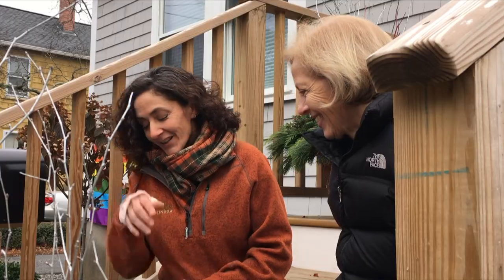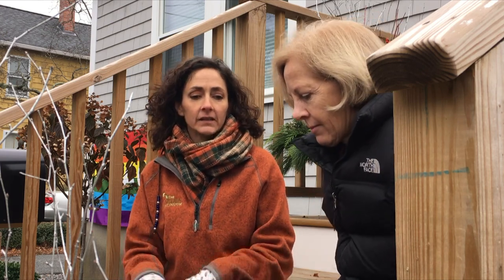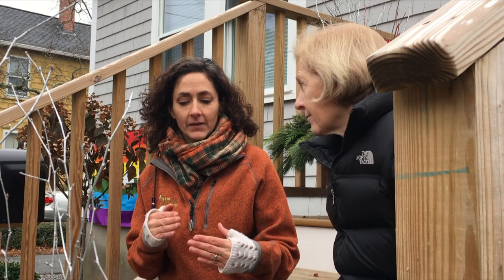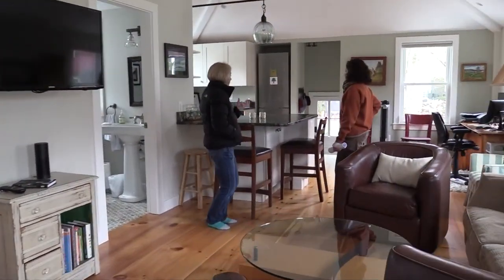So we just did a nice little tour around the property — the five-cent tour. What I'm really interested in hearing, because you are a professional working on organization and decluttering and really getting the best bang for your buck so that your spaces work for you — I'm curious, because your house is super cool, your garage is super cool.